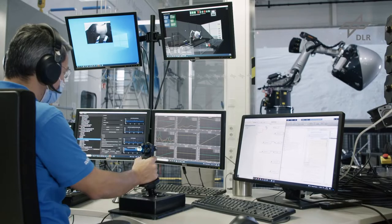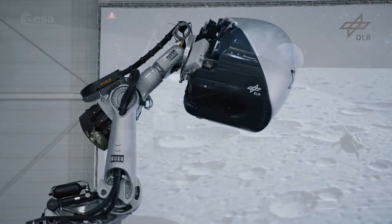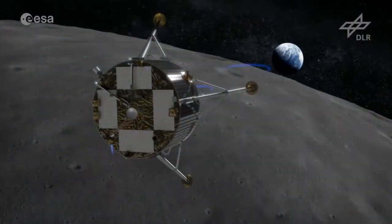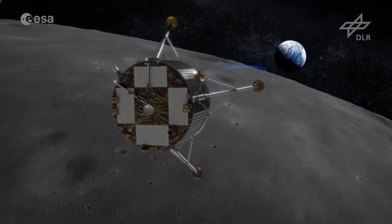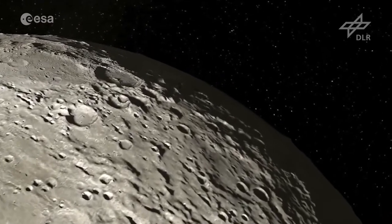The European Space Agency-led Human-in-the-Loop Fly Vehicle Engineer Technology study investigated the added performance benefit offered by human oversight of lunar landings to improve robustness of the flight system.